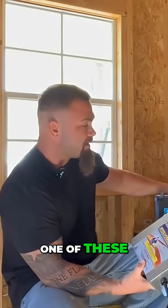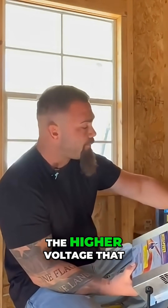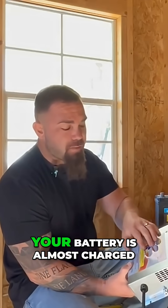So 13.6 volts will charge one of these, but if you apply 13.6 to a lithium battery, you're only going to get between 60 and 80% charged at best. It's going to take a long time because the higher voltage of a lithium battery is going to tell this converter that your battery is almost charged. When it thinks your battery is almost charged, it steps down the amount of amperage it's putting in for that charging source, resulting in a way slower charge.